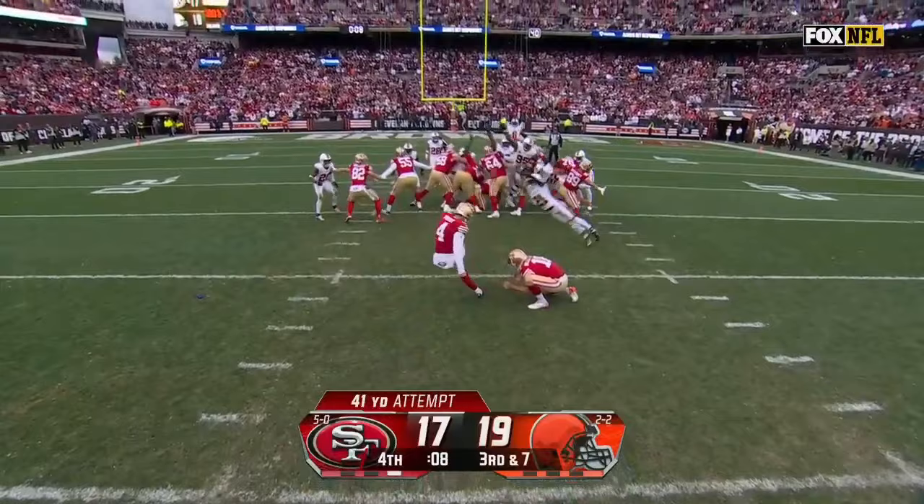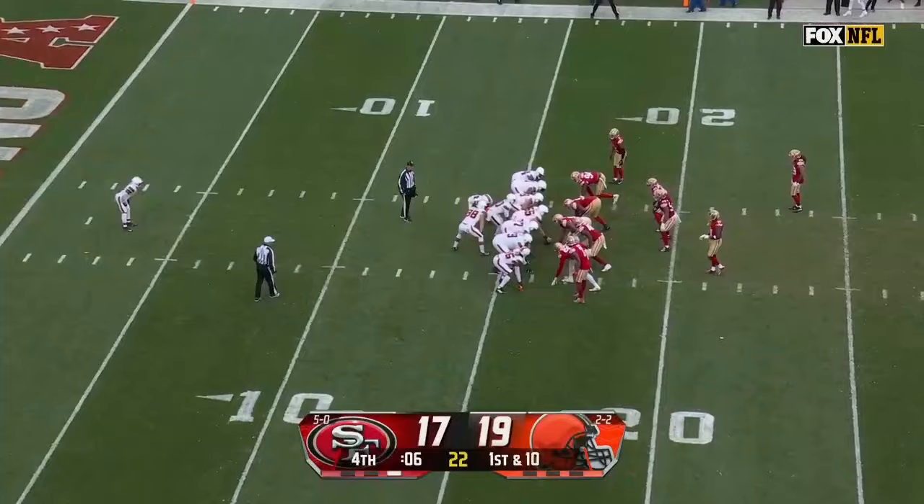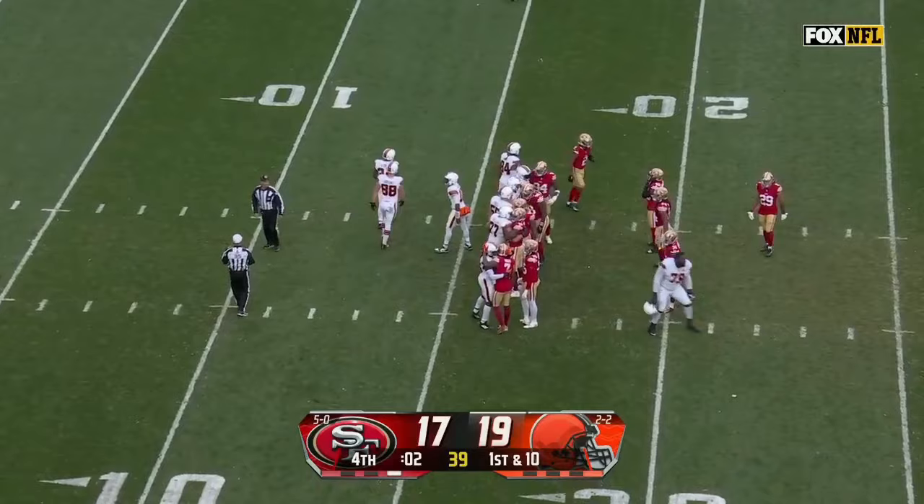Moody — no good. And a knee, and that's that. P.J. Walker and this number one Browns defense with the upset.